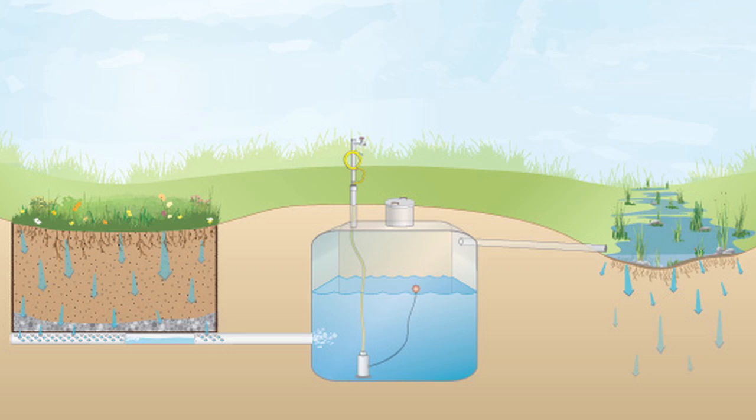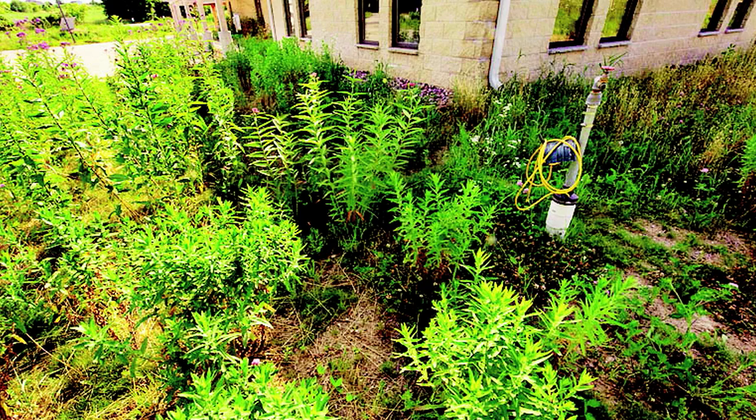The cistern system is great. In fact, we fill it up pretty quick. We have a 500-gallon cistern and we empty it multiple times during the growing season to water the surrounding landscape.